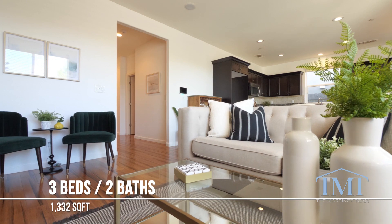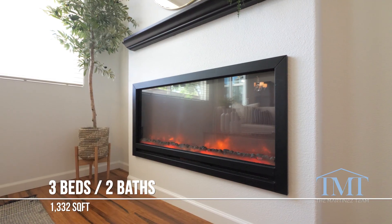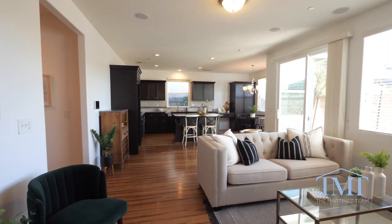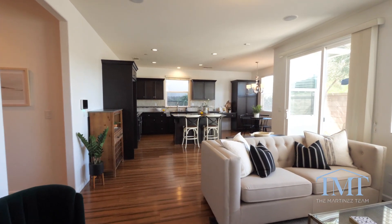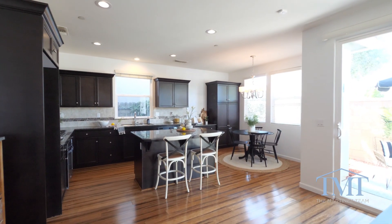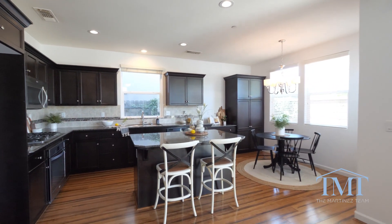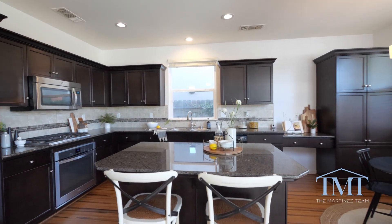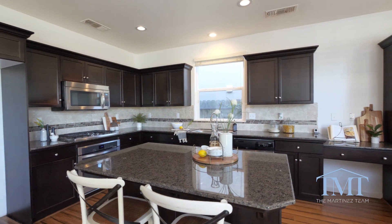The living area is anchored with an electric fireplace, making this space feel modern and chic. The open concept kitchen and dining area have been enhanced with accent lighting, granite counters, classic white on black color scheme, with additional seating at the kitchen island.